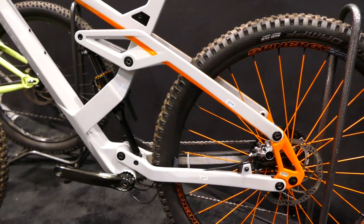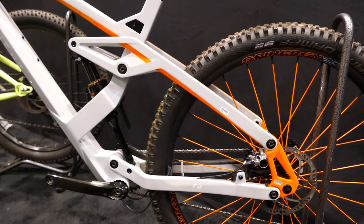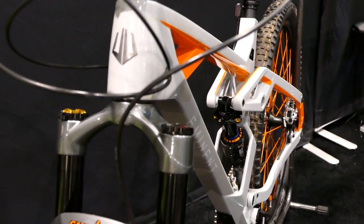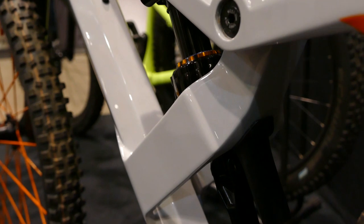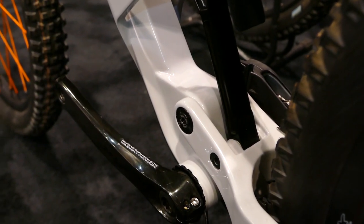One of the key things about AFS suspension design is that it helps the ride in several ways. Essentially the shock floats between the top and bottom linkages and sees fewer side loads as the frame flexes, which helps reduce pushing bind and ultimately makes for a smoother ride.